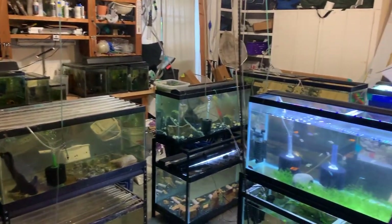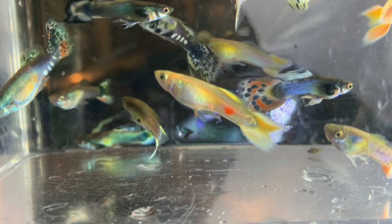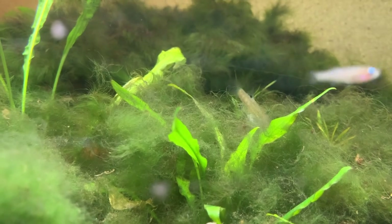There are a lot of live bearers right now currently in the fish cave, mostly guppies, but my favorite right now are probably these, which are the Cuban live bearer.